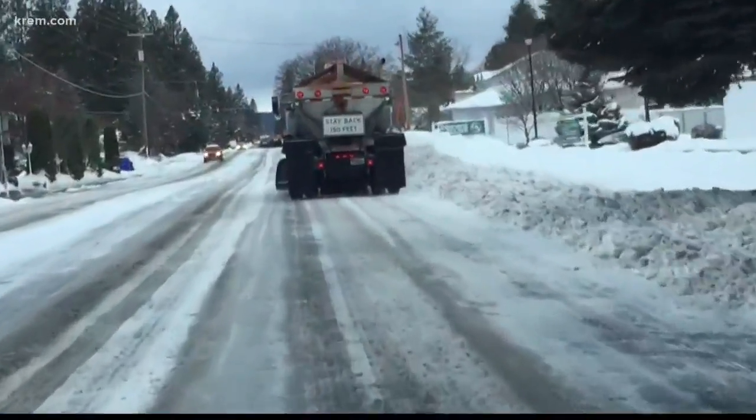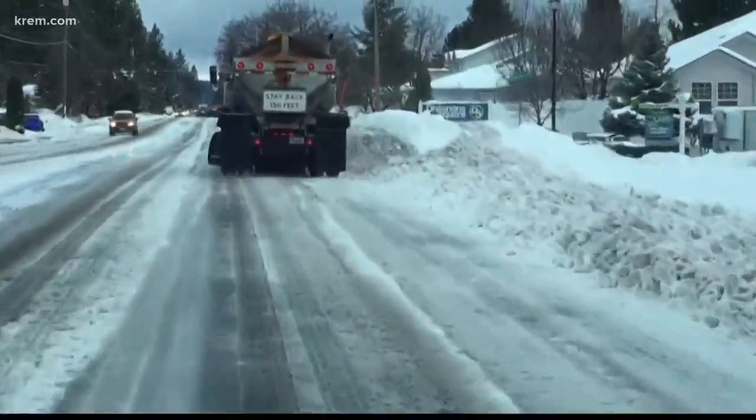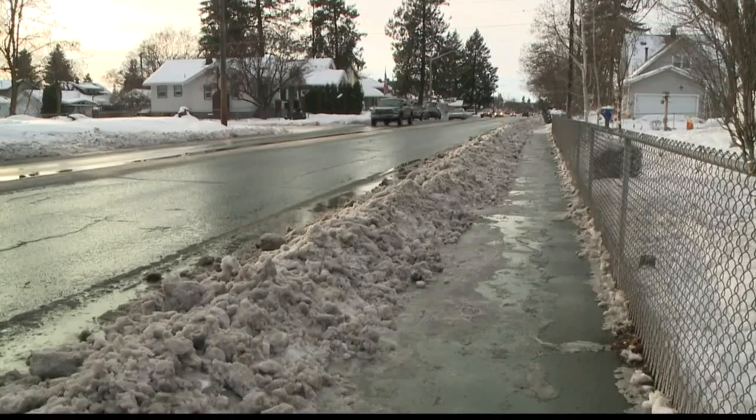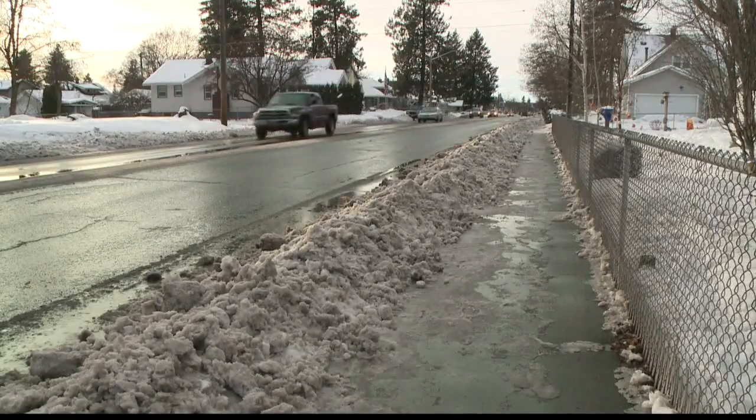Frankly, if you're going to be heading over any of the mountain passes, you should definitely have a set of tire chains with you, just in case — on one of those days where chains can potentially save your life. So while studs are still an option and do increase traction, they're not the only option to keep you safe during the winter season.